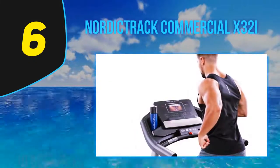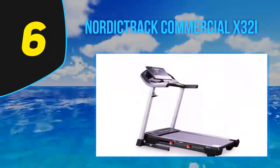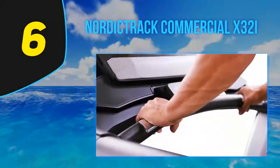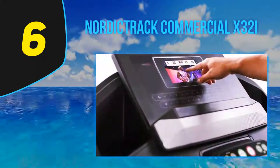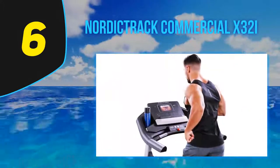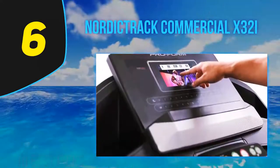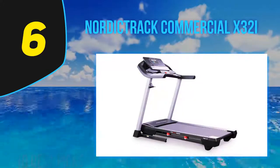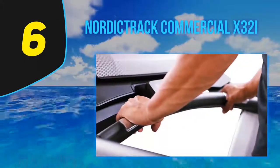The NordicTrack Commercial X32i is as good as it gets for incline trainers — we're not talking the standard 12-15% incline of conventional commercial treadmills, but up to 40%, making it a seriously aggressive training unit. It works seamlessly with iFit, the brand's streaming training service, and the latest update includes a year-long family membership. What we really love is the real road experience it gives, thanks to a very advanced deck cushioning system that makes it feel like running outside — ideal for those mixing treadmill runs with outdoor training.